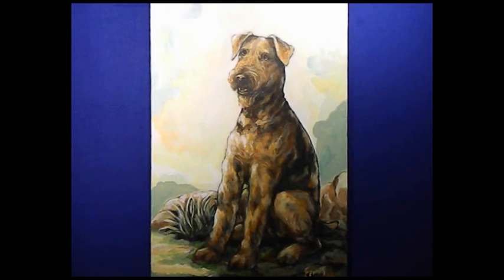Dottie is also renowned for her paintings of other animals, including horses and dogs, in addition to shaping and firing wonderful ceramic pieces. Recently, she's produced some gorgeous landscapes that showcase the incredible natural surroundings we enjoy in Southern Nevada.